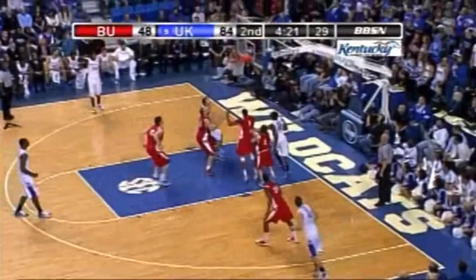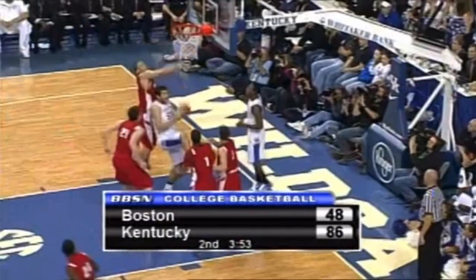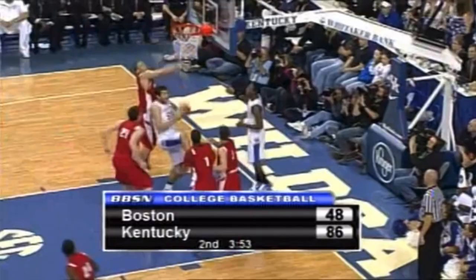He got the double-double last time down but Harrelson now — here's a feathery light bank shot. You see Josh Harrelson going up for the miss by Brandon Knight and bouncing right back up to put it in.